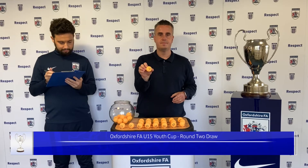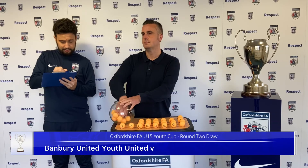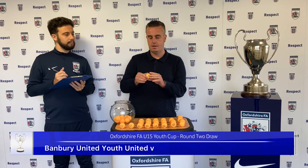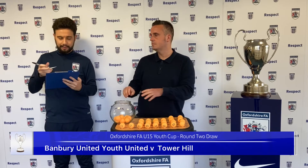Next one out is number 3 — a home tie for one of the Banbury teams, Banbury United. Who will face number 31, and making a trip to Banbury will be Tower Hill.